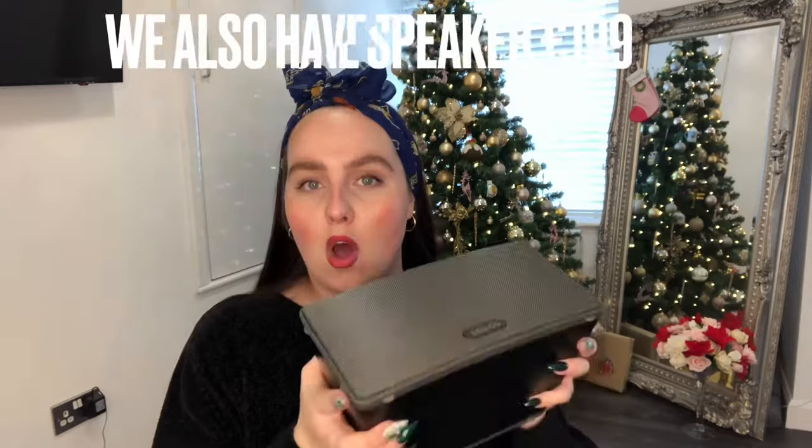The next item is Sonos speakers, which come in a speaker format and are a little bit more expensive. If you know anyone who really likes their speaker equipment and wants smaller speakers in their house, these are really good. They're not on-the-go speakers - they're definitely for in the house, at the back of the living room, maybe in the kitchen. They sync up to your phone and to Alexas. They do smaller and bigger ones, and they're all a really good product.